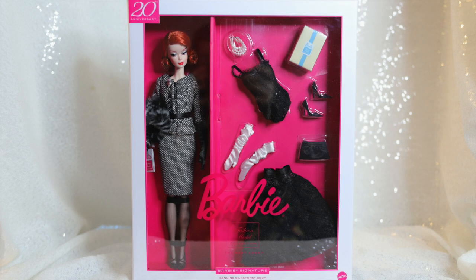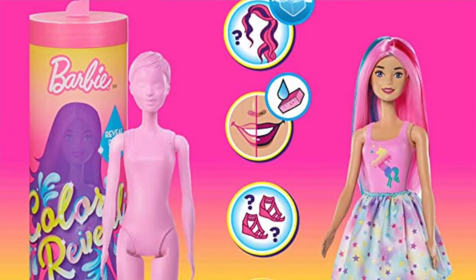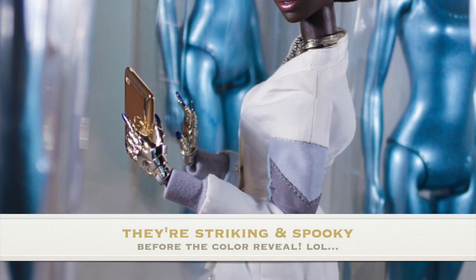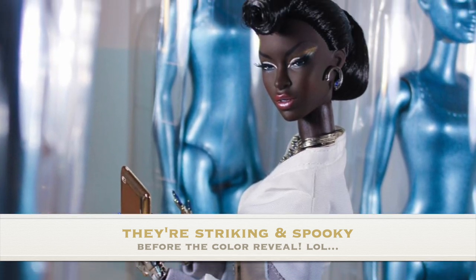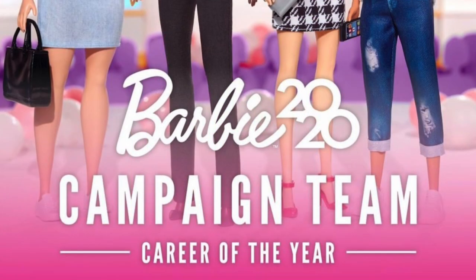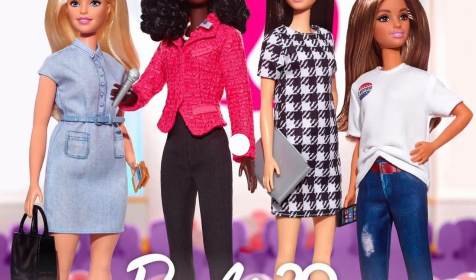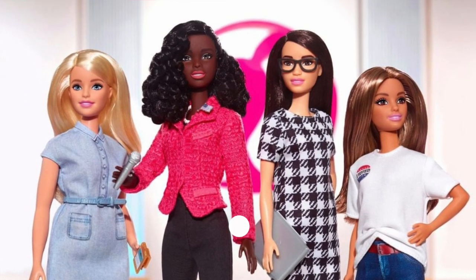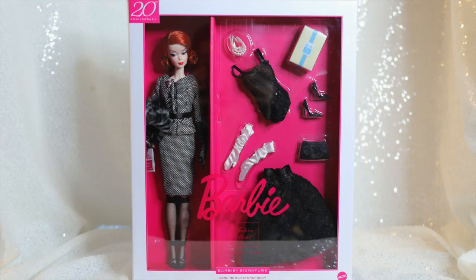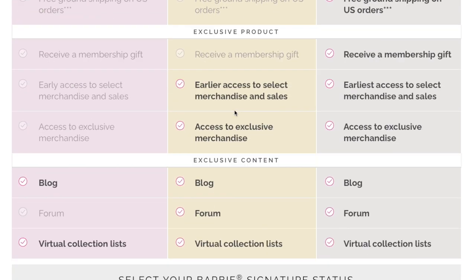Hey guys, welcome to Toy Chat. This is Max and Tsang. 2020 has been a pretty big year for Barbie with the playline success of their Color Reveal dolls, which Tsang and I did purchase a few of and have used as photo props, as well as the reveal of their 2020 career of the year, the very timely presidential campaign team gift set. It's been a good hot minute since we reviewed any Barbies here on Toy Chat, but you may be seeing a bit more of the iconic gal on our channel since I chose this year to sign up for a Barbie Signature Club membership.